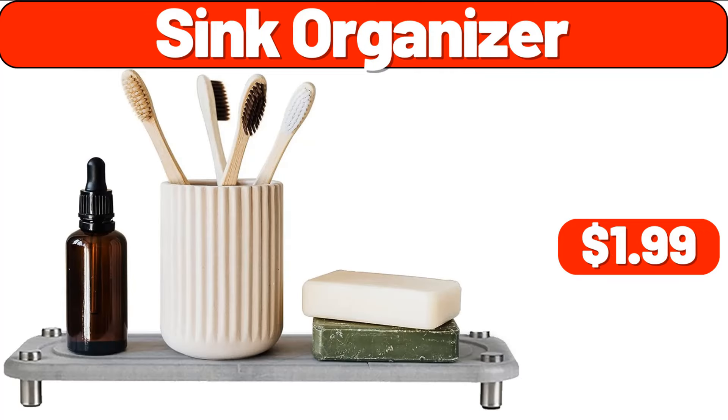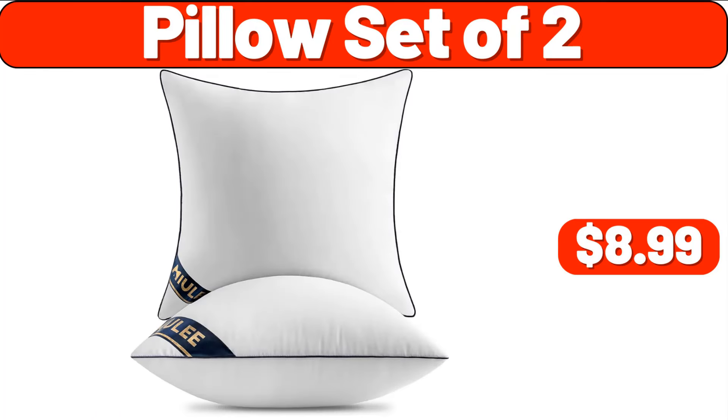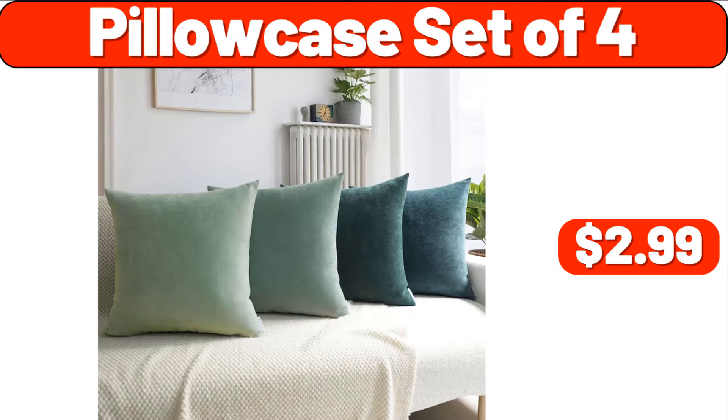Sink Organizer, $1.99. Office Chair, $39.99. Pillow Set of 2, $8.99. Pillow Case Set of 4, $2.99.